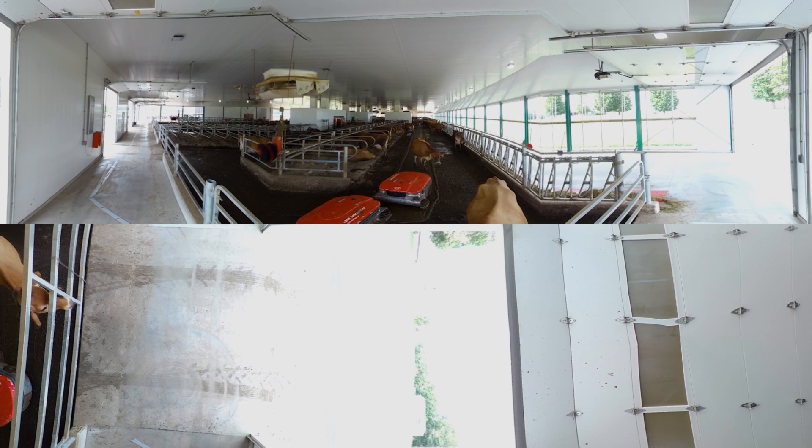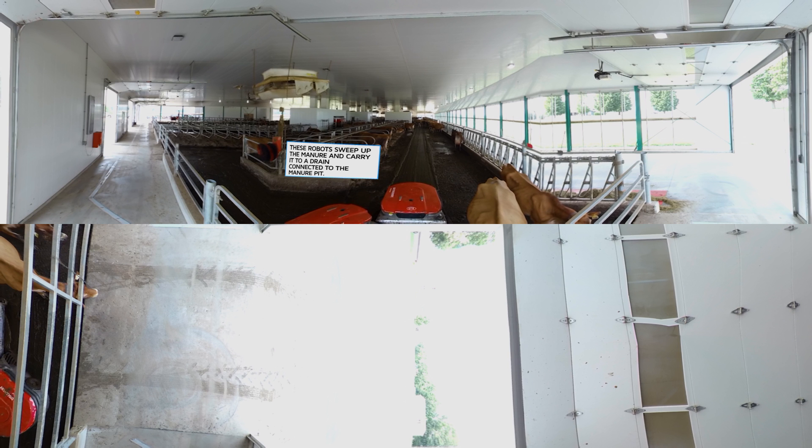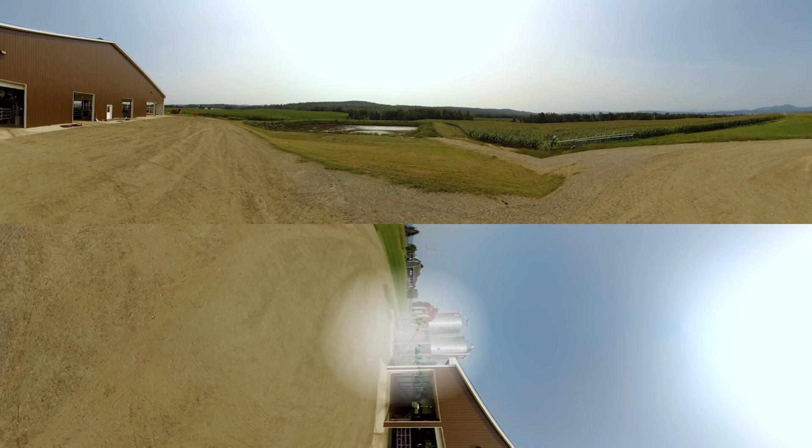Cows help keep our farm sustainable on the other end of the digestive process too. Manure is obviously something that we have to deal with. We spread it on our cropland as fertilizer to help regrow and take care of the land. No different than we take care of our cows, we're taking care of our land, and manure helps us do that.